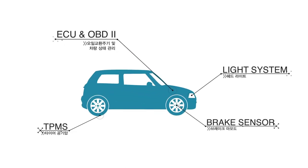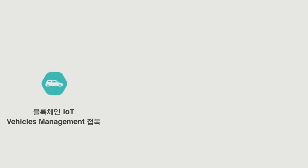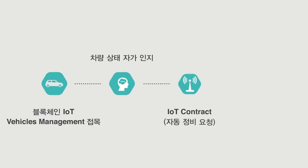Furthermore, by combining the blockchain IoT contract with car sharing vehicles, the vehicle can possibly recognize its own condition. And if it needs maintenance, it can request service by directly ordering the maintenance team.